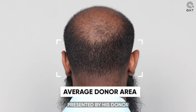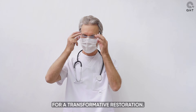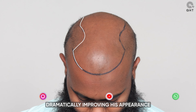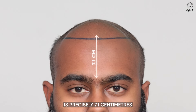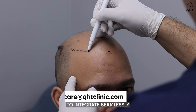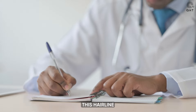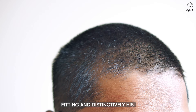Despite the challenges presented by his donor area's average condition, there is still a glimmer of hope for a transformative restoration. Our experts have carefully crafted a bespoke hairline for our patient, dramatically improving his appearance and complementing his facial features. By adjusting the hairline to subtly lower in the center and ensuring its placement is precisely 7.1 cm from the glabella point, we have created an ideal aesthetic balance. This meticulous planning allows the hairline to integrate seamlessly with his natural facial attributes, enhancing his overall appearance, and ensuring the outcome is both naturally fitting and distinctively his.